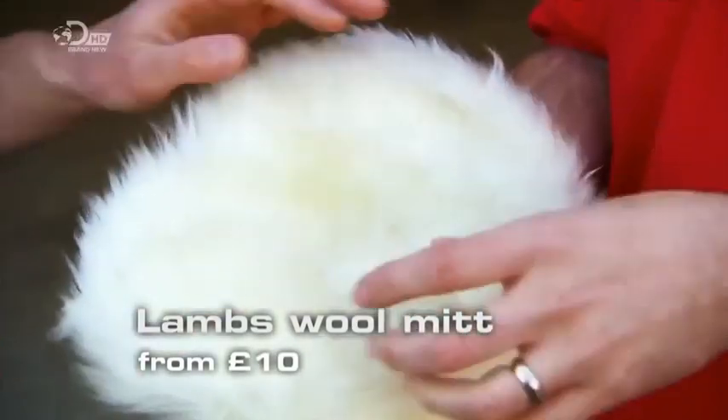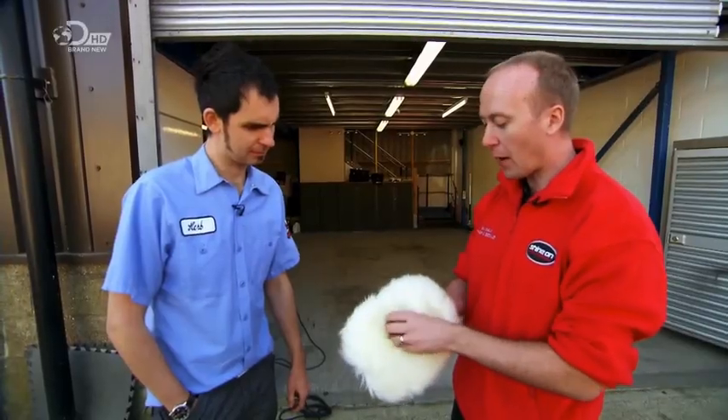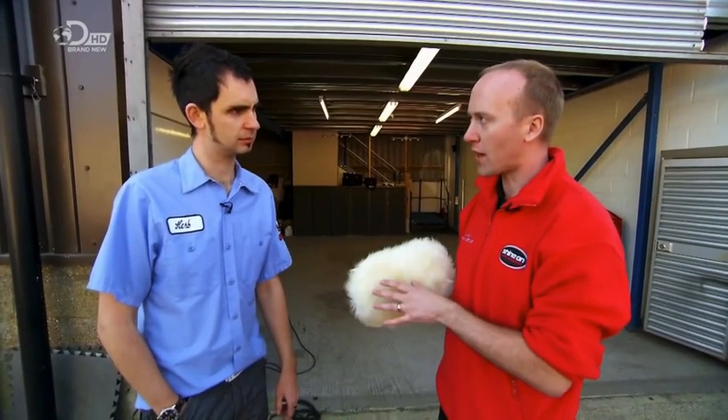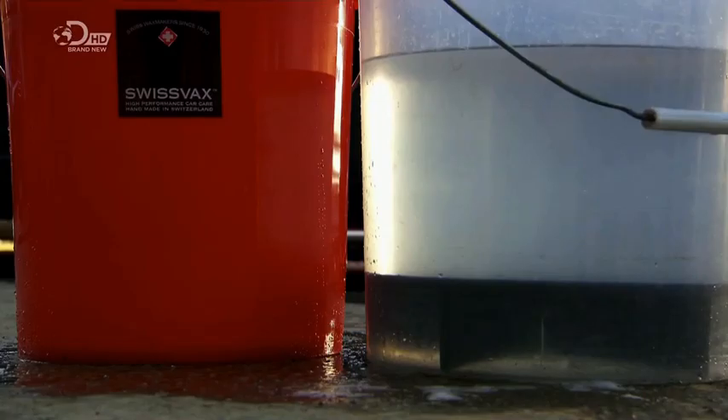After a rinse, it's ready to be washed with Paul's special furry mitten. By using a lamb's wool wash mitt, the pile of the fibre means the dirt has somewhere to go, so we're getting it properly off the car and away from the paint surface — not just rubbing it back on top of the paint.